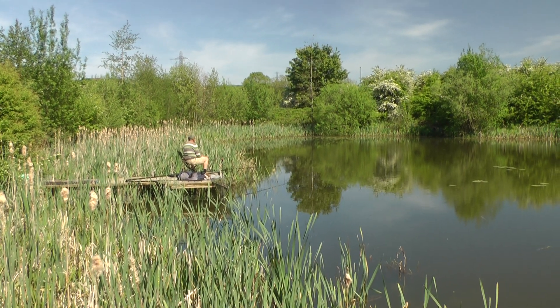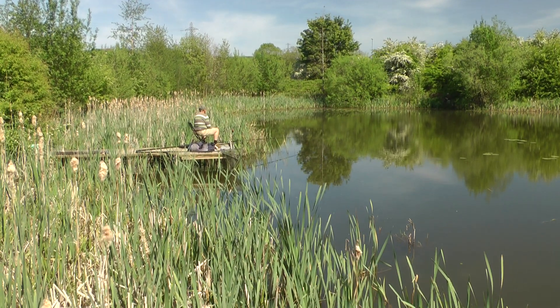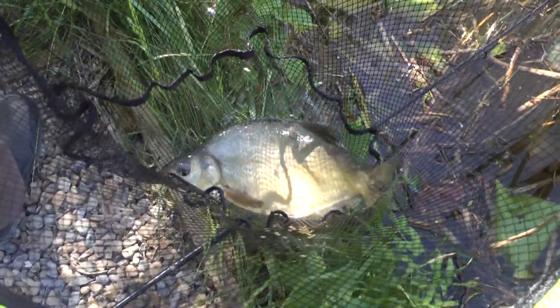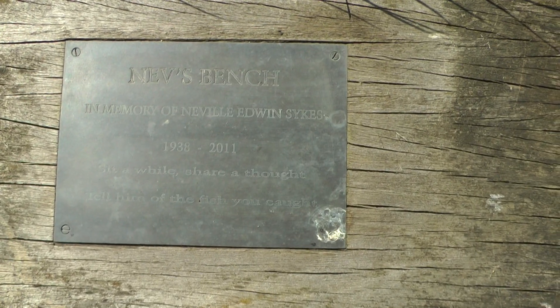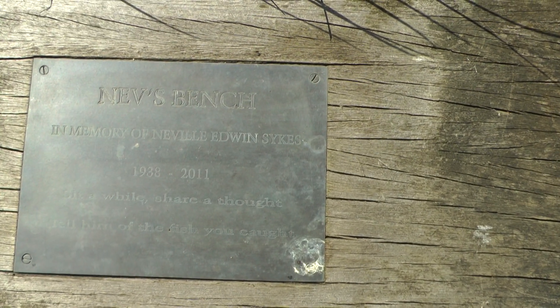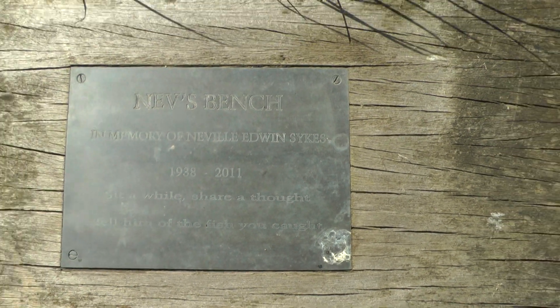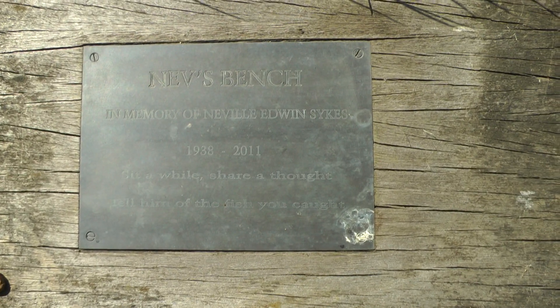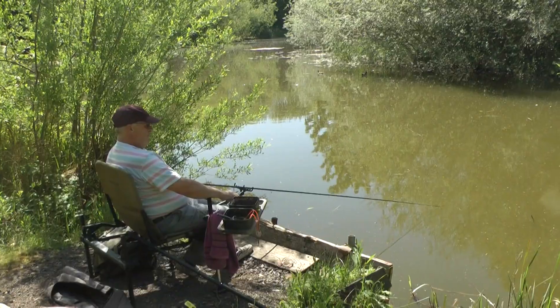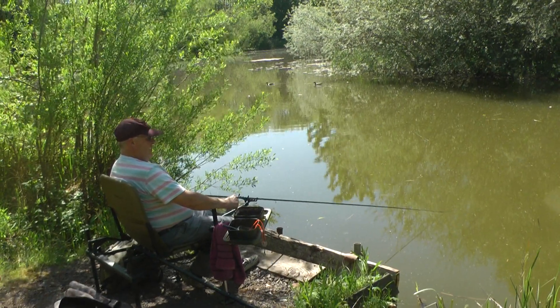A chap here chancing his arm, concentrating hard — it's a lovely peaceful place. I'm at Kipwaks Polo and this fella's just had a small bream — lovely to see. In the memory of Neville Edwin Sykes, 1938–2011. An interesting bit: 'Sit a while and share a thought, tell him of the fish you caught.' He obviously enjoyed fishing here. A lad here fishing. Not so small stuff — nothing very big, but obviously enjoying the day. It's a wonderful day.